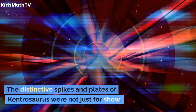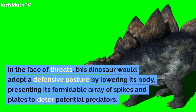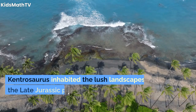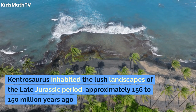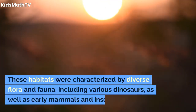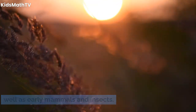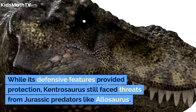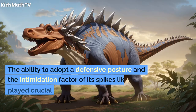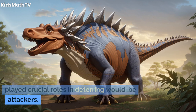The distinctive spikes and plates of Kentrosaurus were not just for show. In the face of threats, this dinosaur would adopt a defensive posture by lowering its body, presenting its formidable array of spikes and plates to deter potential predators. Kentrosaurus inhabited the lush landscapes of the late Jurassic period, approximately 156 to 150 million years ago, facing threats from Jurassic predators like Allosaurus. The intimidation factor of its spikes likely played a crucial role in deterring would-be attackers.